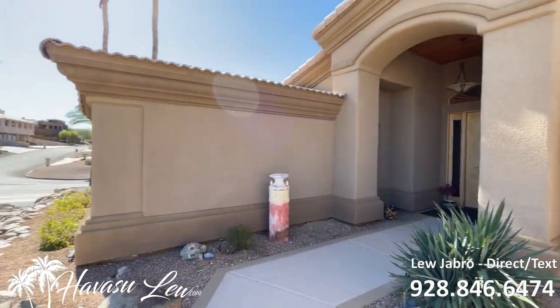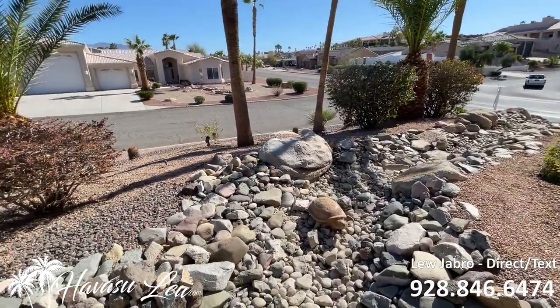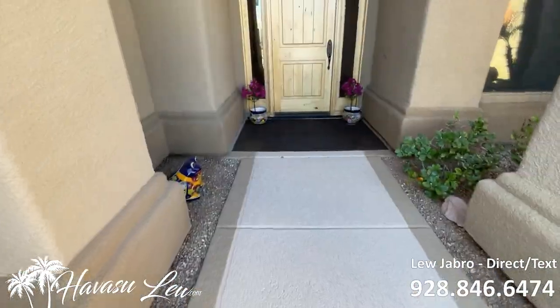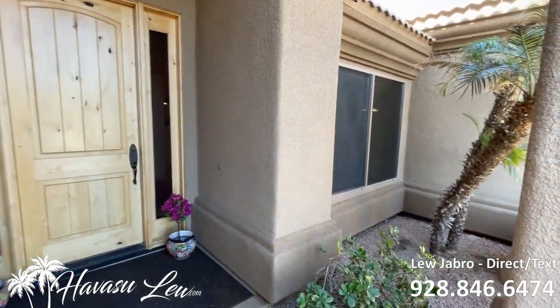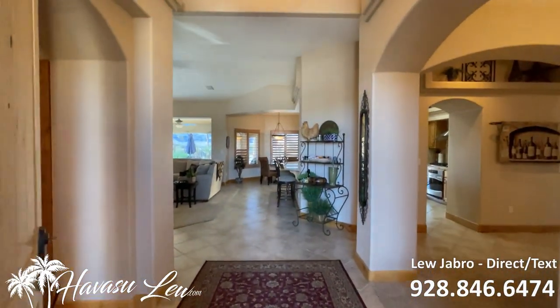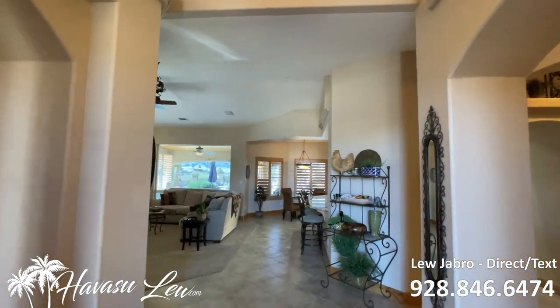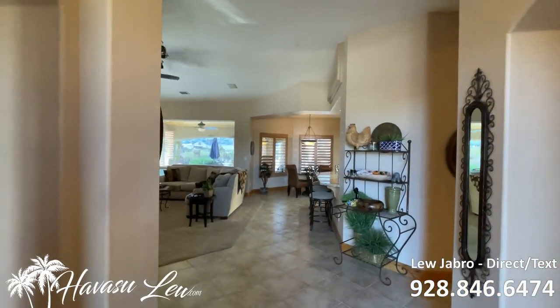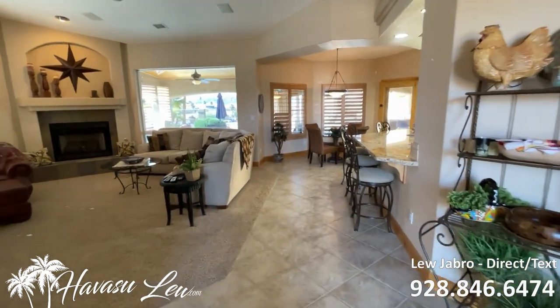Very nice front entrance. I think they have eight foot doors. So this is a three-bedroom, three-bath, built in 2000, 3,500 square feet of open living, split floor plan.